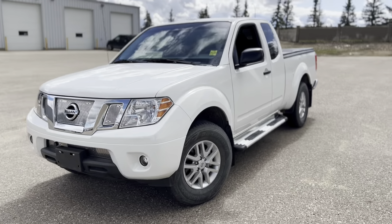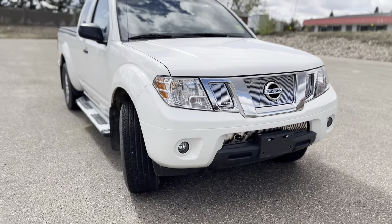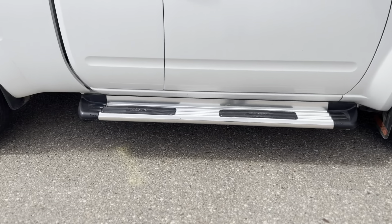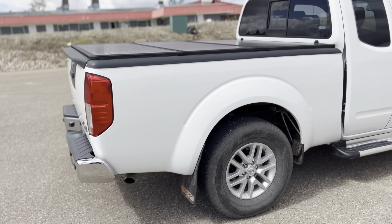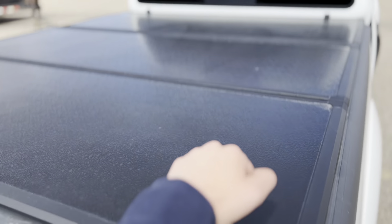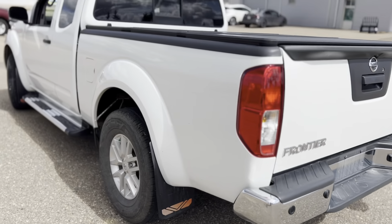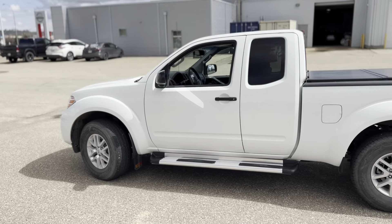Here we have this 2016 Nissan Frontier SV 4x4 extended cab. This has 11,000 kilometers on it and is in pristine condition. We have running boards on the side, a hard tonneau cover, and the chrome on the bumper is almost mint. Let's go hop inside.